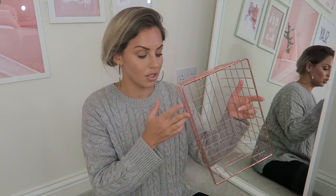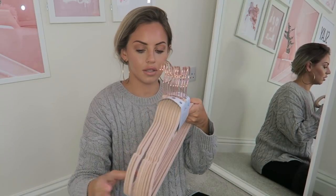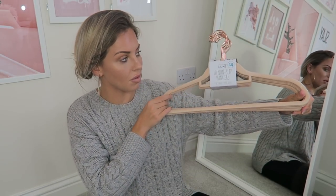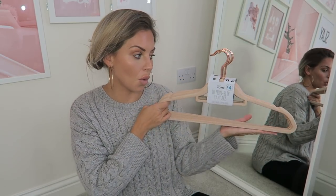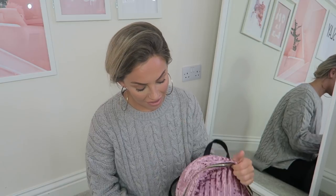Moving on to some home stuff — Jordan is building me a desk under the stairs so I got some bits for it. I got this item for the desk and also this copper basket to go on it. I love a few little bits of copper — it adds something different to the room. I also got these pink hangers for my beauty room. They were £4 for 10, which is perfect since I have 10 items hanging up, and they're much nicer than the plain black plastic ones.